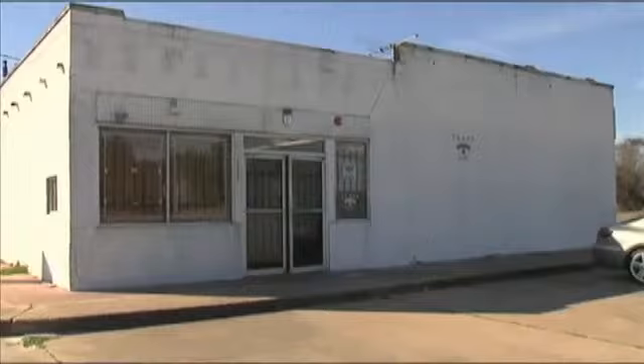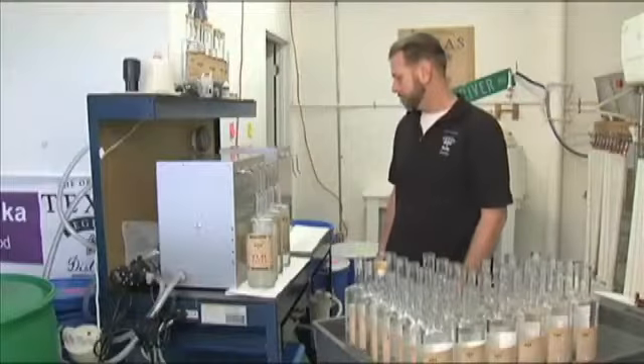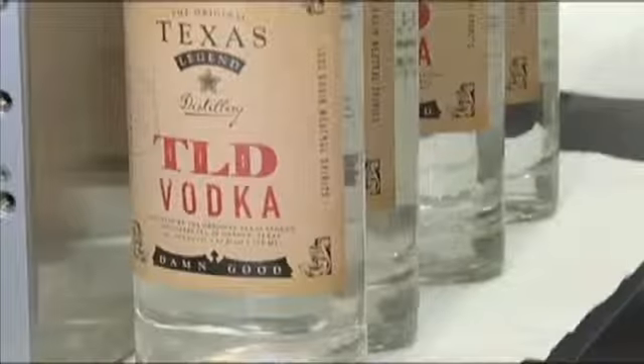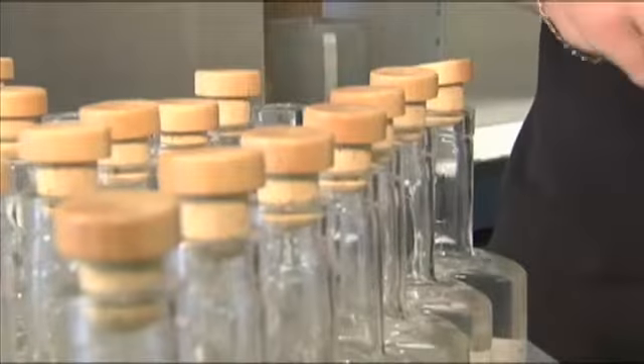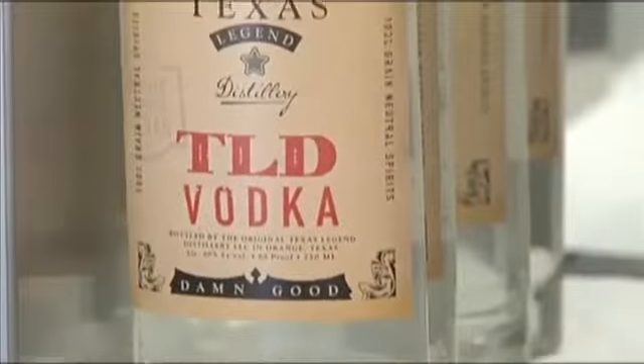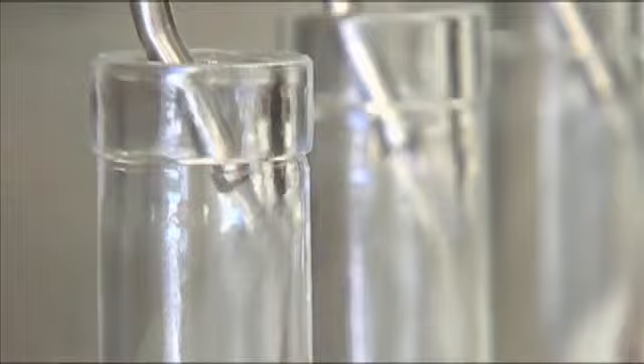Looking from the outside on this nondescript building, this is high tech — far from a high-speed bottling line. Some of the other guys, they'll run a thousand bottles an hour. You would never guess what goes on inside. One bottle at a time — fill them up. That's where we started.